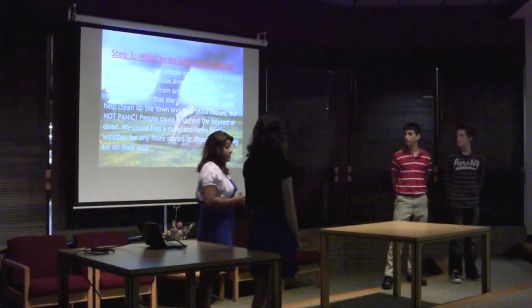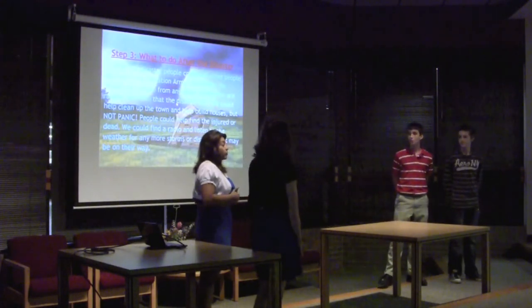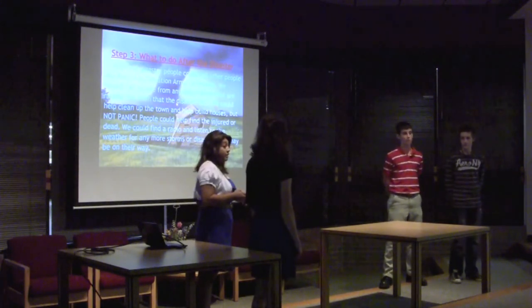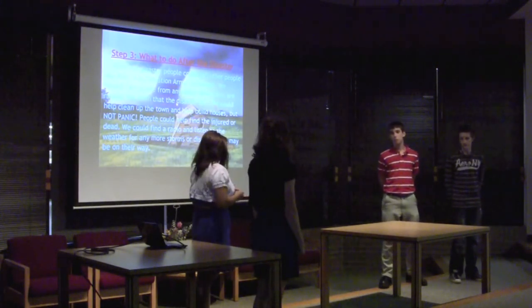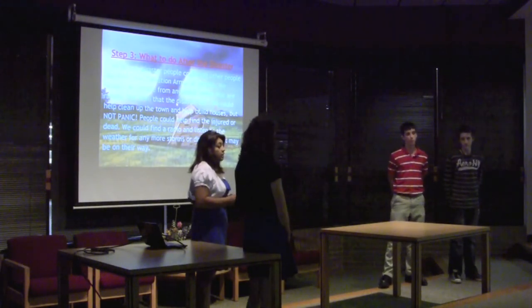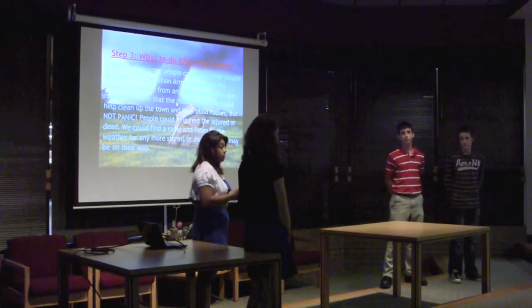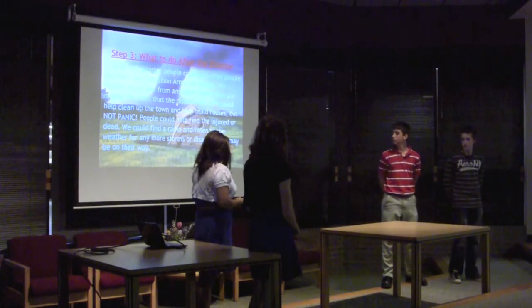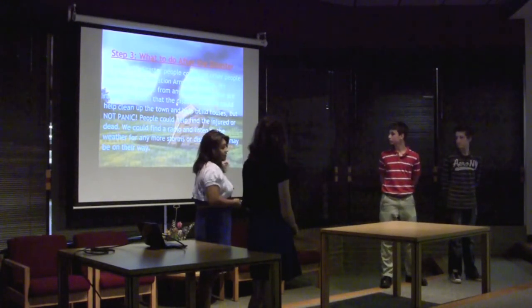What to do after the disaster? Well, mostly we would help clean up if we were still in the area, and we would still need to be tuned into the radio to see if there are any more tornadoes coming.